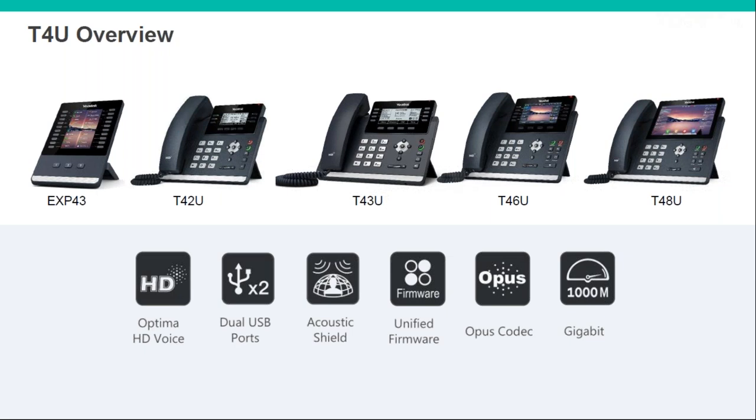Here is a basic overview of the T4U. If you're already familiar with the current T4S series phones, you'll see immediately that these are fairly similar looking — so most of the changes are going to be internal. The audio quality is improved with HD voice. They've also now all got two USB ports instead of one, which allows you to plug in multiple devices — whether dongles, headsets, the expansion module, or even just to charge your smartphone.